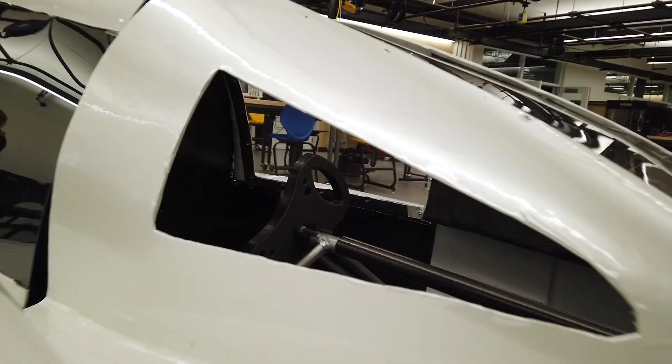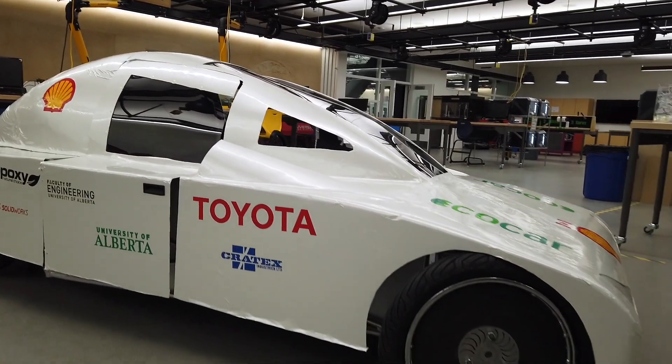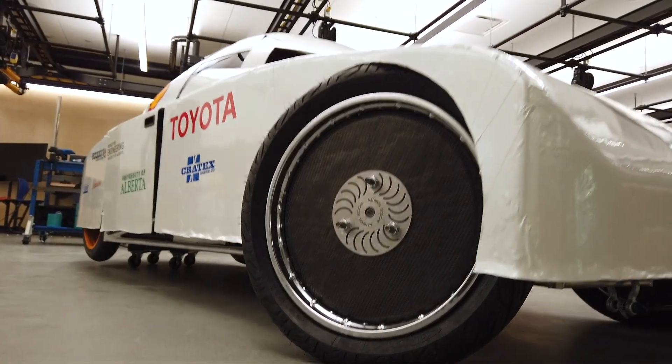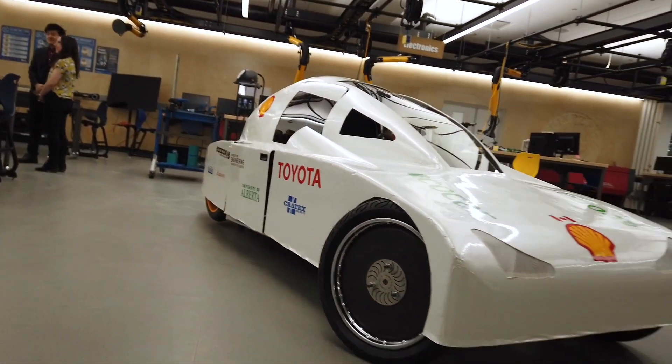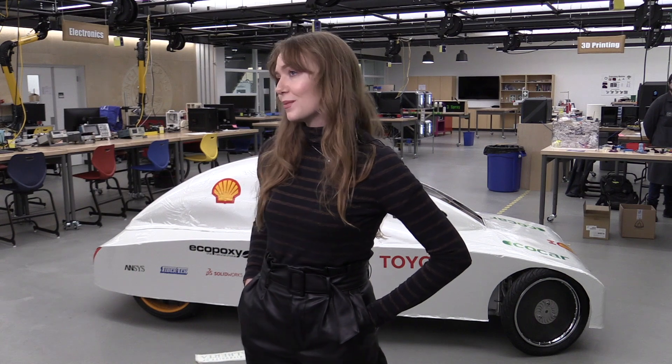This is a hydrogen fuel cell vehicle. That's special because instead of having carbon dioxide emissions like an internal combustion engine, the only byproduct it creates is water. It takes hydrogen from a tank and oxygen from the air, and there's an electrochemical reaction in the fuel cell that creates electricity to power the car and water. Water vapor is the only byproduct — there's no carbon dioxide emissions.